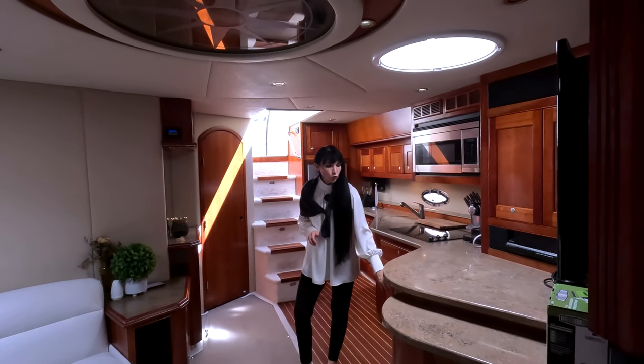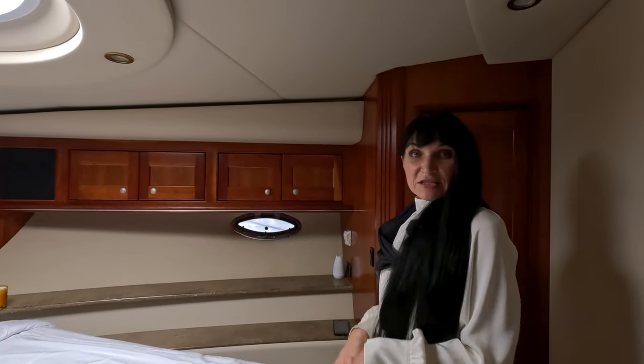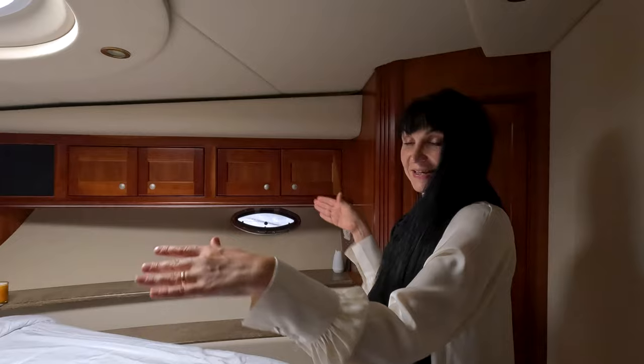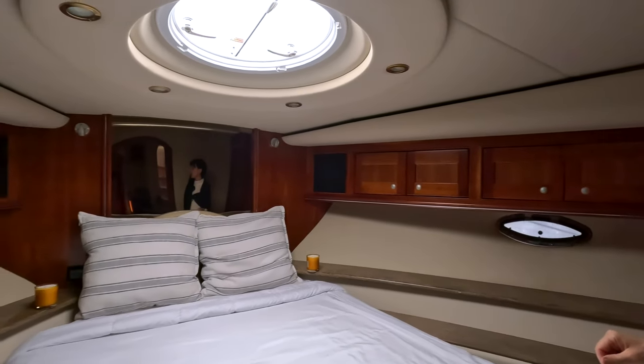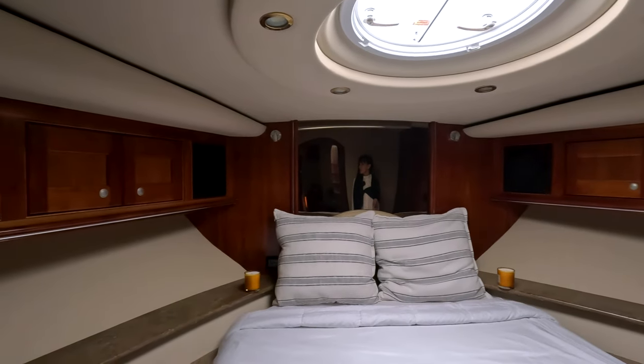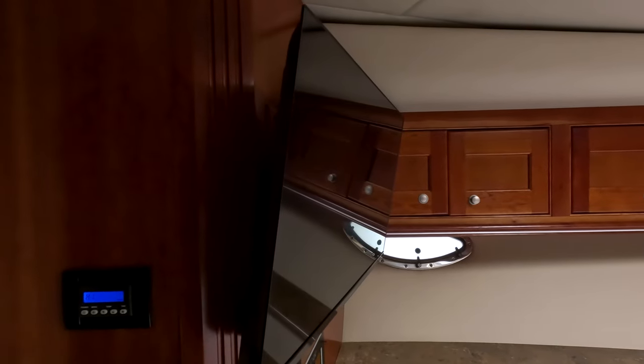This is a beautiful master cabin with a comfortable queen-size bed. It's a gorgeous full-beam suite with a nice open space and a TV positioned over the bed.